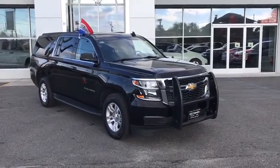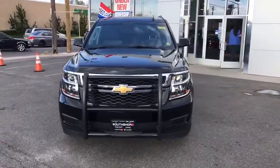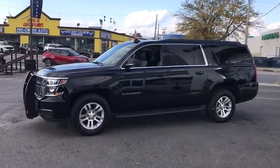2016 Chevrolet Suburban. The Suburban excels at towing heavy trailers, hauling loads of people and gear, and enduring hard use and rugged terrain. This vehicle has less than 35,000 miles.